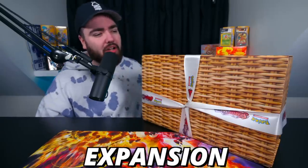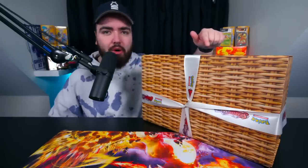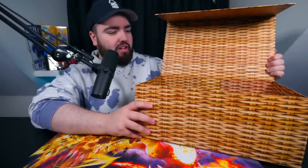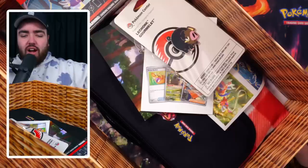To celebrate the release of the new Scarlet and Violet expansion, Pokemon sent me this mystery picnic box and I'm only just opening it today. Yes, I know I'm very late — Scarlet and Violet has been out a month or so, maybe more. Finally here, so let's see what's inside. I feel really bad cutting this ribbon but it has to be done.